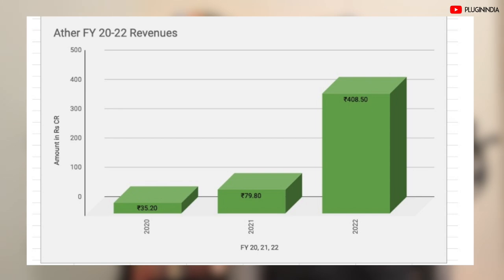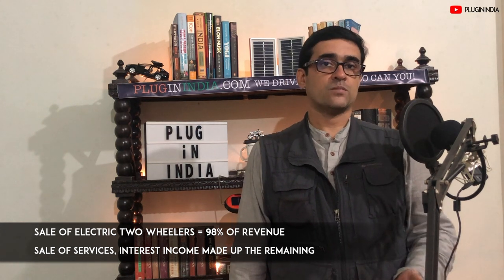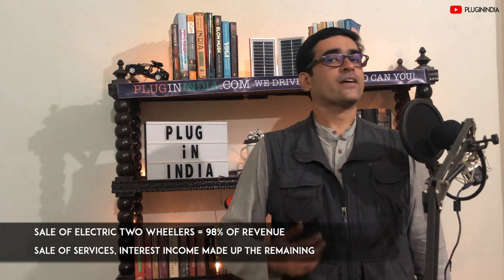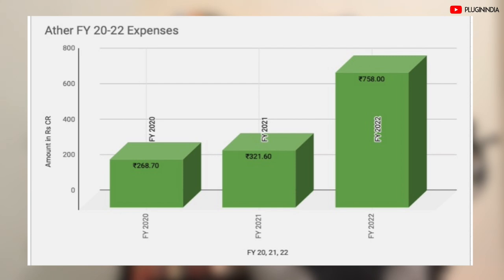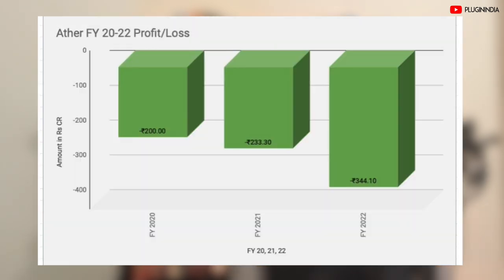Now let's look at Ather's financials. The company's operating revenue grew a whopping 411.9% to 408.5 crores. Sale of electric two-wheelers constitutes 98% of the company's operating revenue. Income from the sale of services provided to customers is around 2.9 crores — these are the sale of accessories, annual subscription plans and so on. Expenses grew to Rs 758 crores in financial year 22 from Rs 321.6 crores in financial year 21. The cost of parts and materials is its largest cost center, forming 51.7% of overall costs. This chart shows how losses have been accumulating over the past three years.